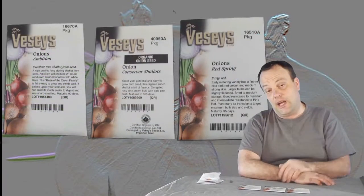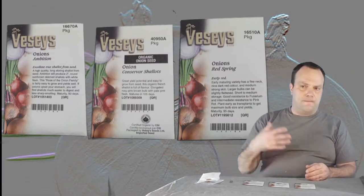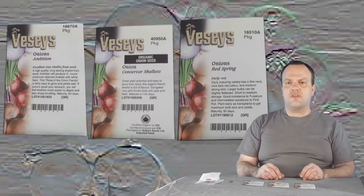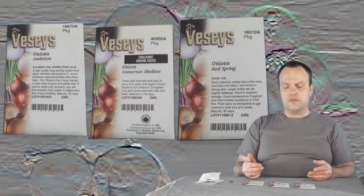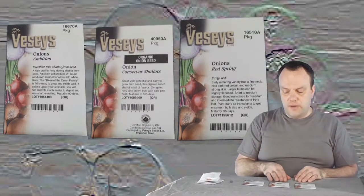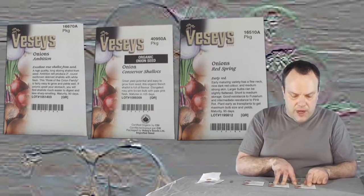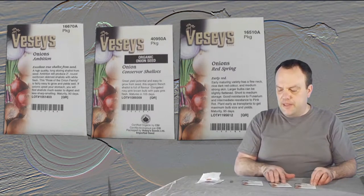Seed suppliers can be frustrating because they don't give you full details on the seeds you're buying. When I went on to Vesse's to find onion seeds — this year I want to grow them from seed — there are a lot of YouTubers who say it's better to grow from seed because sets are artificially made dormant. Onions are supposed to grow from seed to full bulb in one growing season. I bought three from Vesse's: only one is a bulb onion — the Red Spring — an early maturing variety with a fine neck, nice dark red color, and medium-strong skin. The other two are shallots.